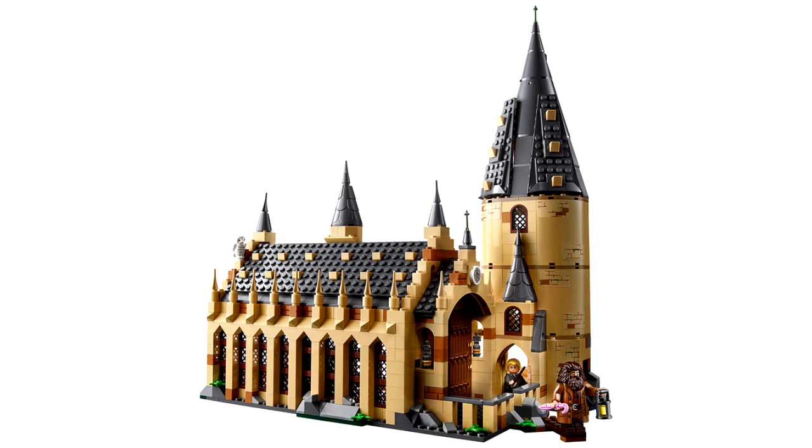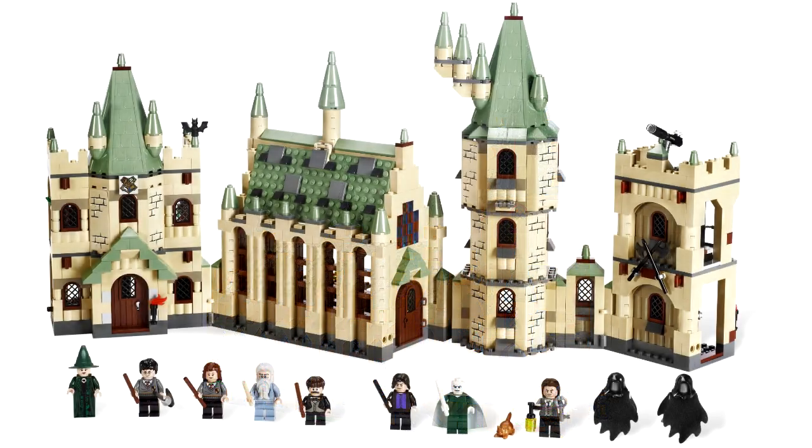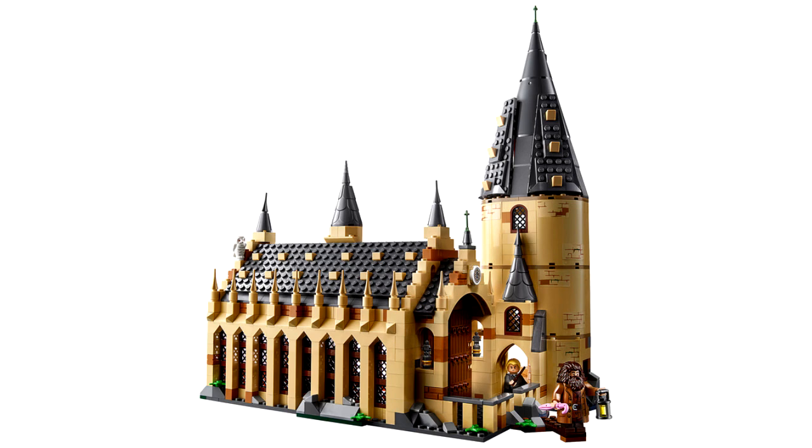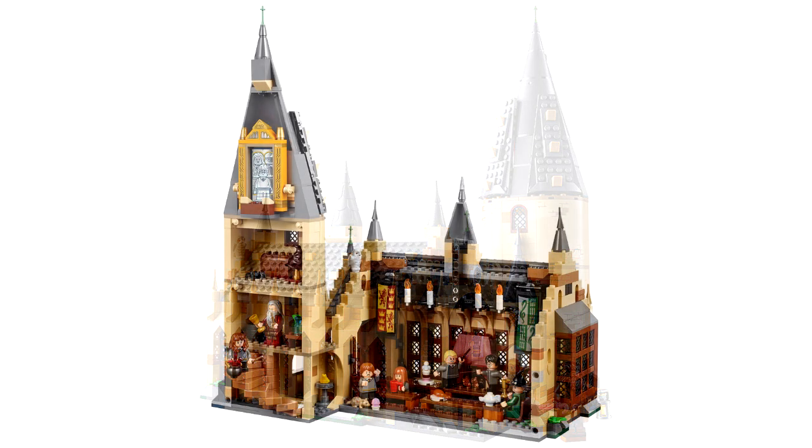The first thing a lot of people are going to notice about this set is that the roofs of Hogwarts Castle are a dark gray shade this time. Every Hogwarts Castle we've gotten in the past has been sand green, which I have fallen in love with. Seeing that this one is gray definitely makes it look more like it does in the movies and how it's described in the books. However, is it going to match well with the other Harry Potter Hogwarts Castle sets that you have? No. And honestly, that's my biggest problem with this set, aside from a few minifigure issues we'll get into.